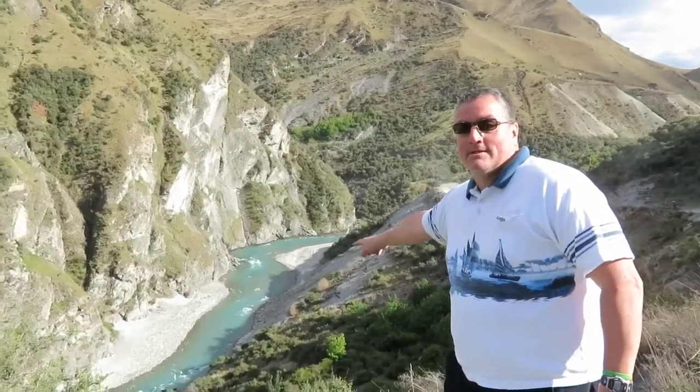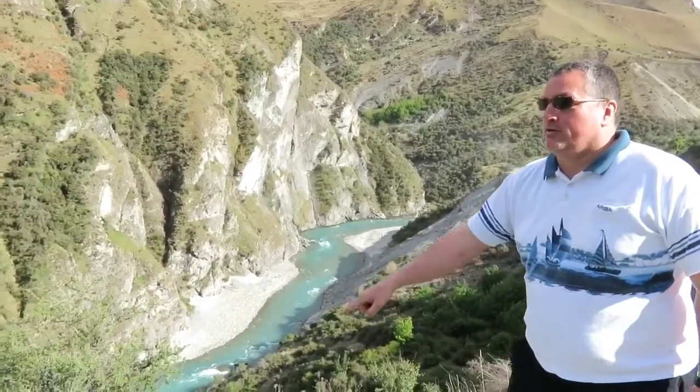Here we are on the next part of the Skipper Canyon tour. As you can see we're actually in Skipper Canyon — the actual canyon part of it. Now look down there, look at that beautiful river. Is that really something? You can look over there and see where it goes.